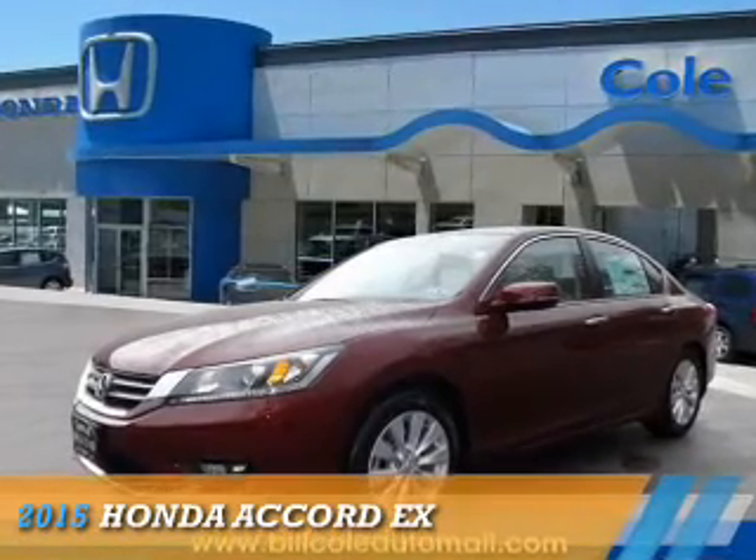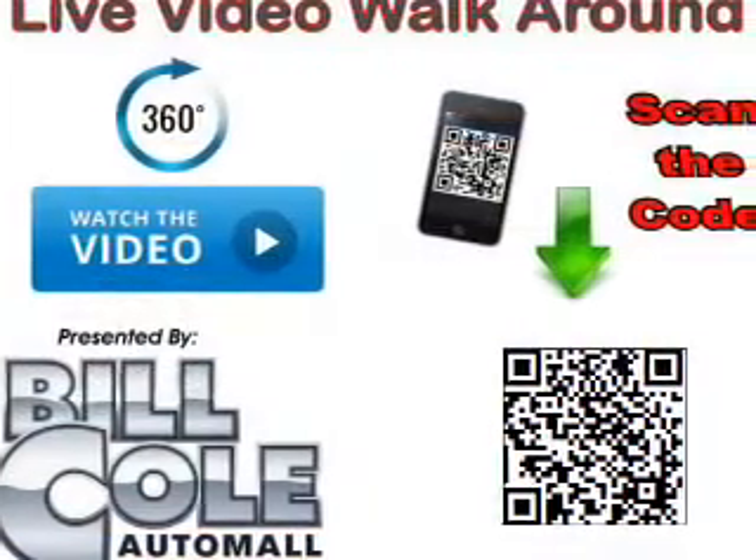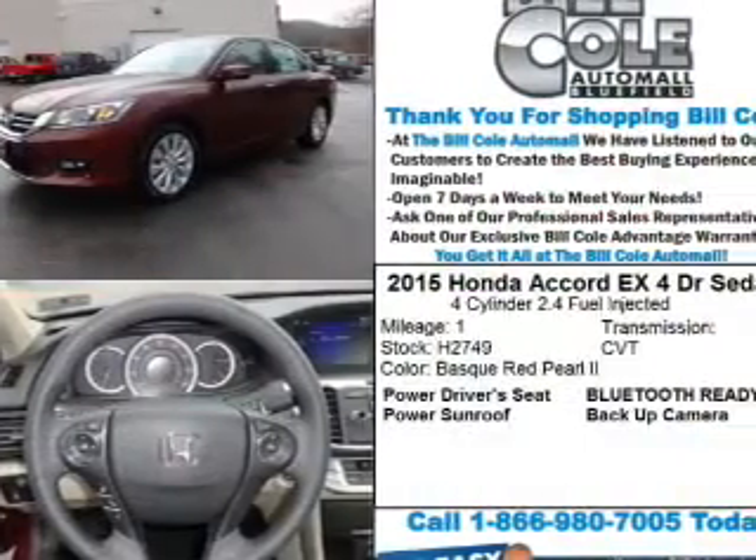Presenting the 2015 Honda Accord, powered by front-wheel drive, a 2.4-liter four-cylinder engine and a continuously variable transmission.